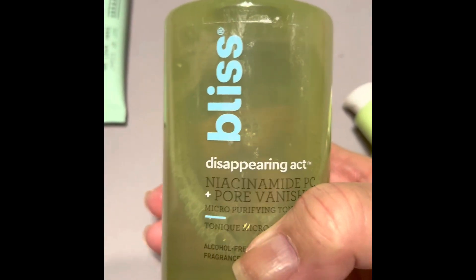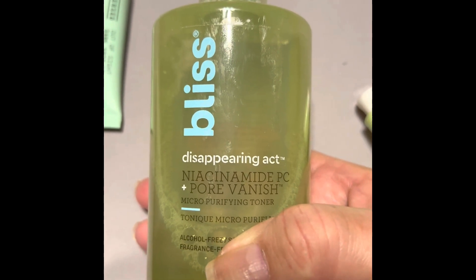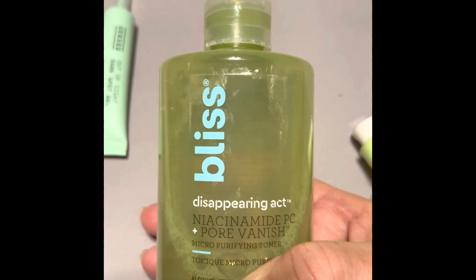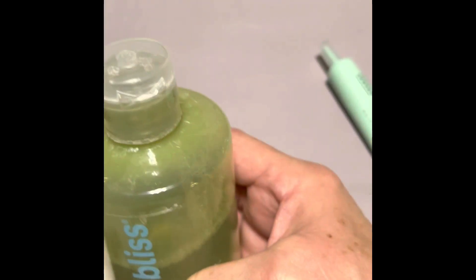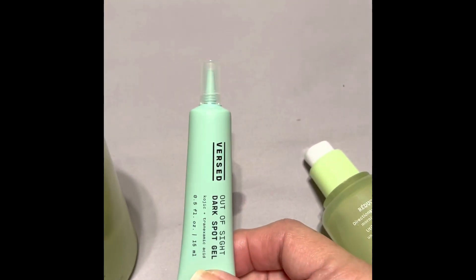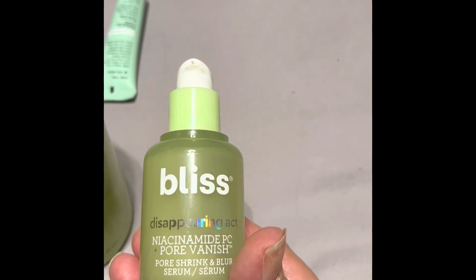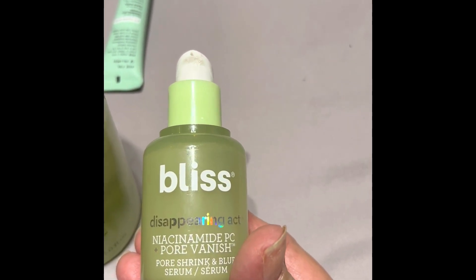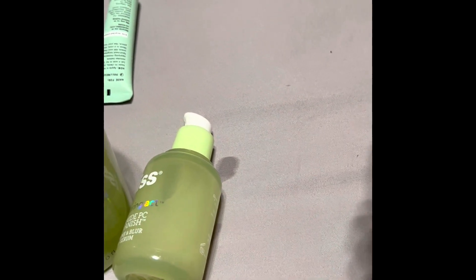This thing is leaking, by the way. I also featured this in my recent giveaway — this is the Bliss Disappearing Act Niacinamide Pore Vanishing Toner, and I really do enjoy it. I actually use the toner before the dark spot gel. With the dark spot gel, you have to wait two to three minutes for it to completely dry before you put anything else on your face. Then after that I use the Bliss niacinamide pore vanishing serum — really really good, AM and PM.